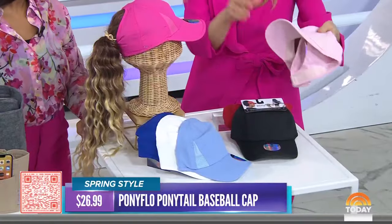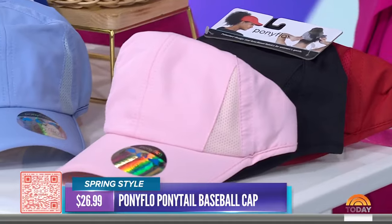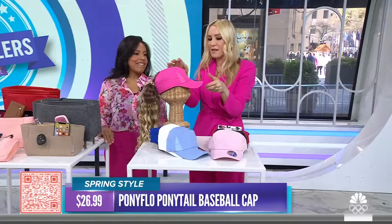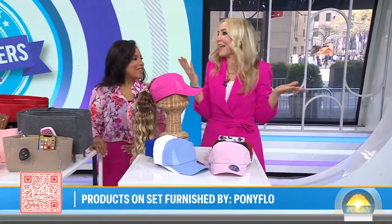It's also really lightweight, and the brand says it's got moisture-wicking performance fabric. It comes in different colors, around $26, and it's also great for working out. To purchase any of these items we showed you this morning, just scan our QR code or check out today.com/shop.